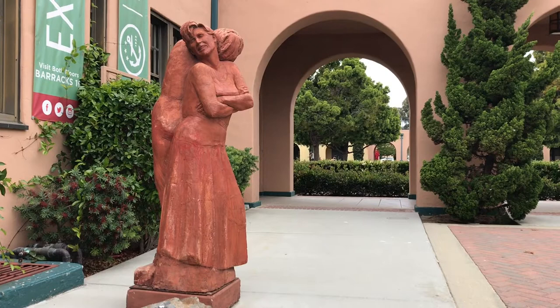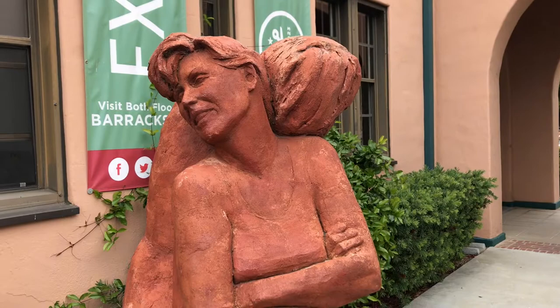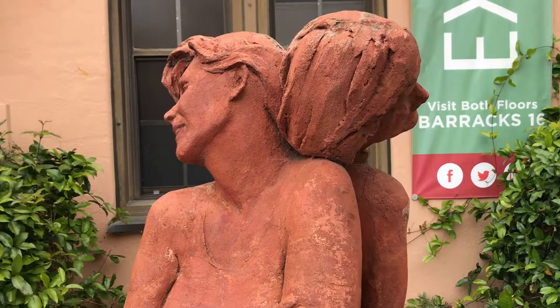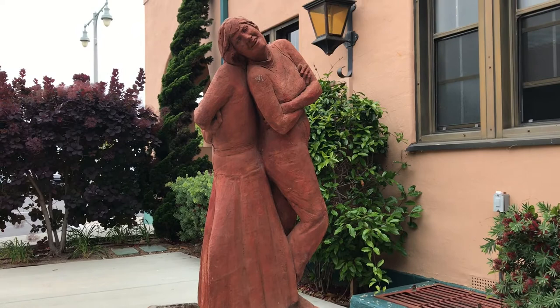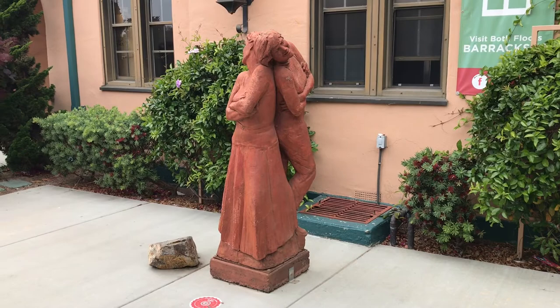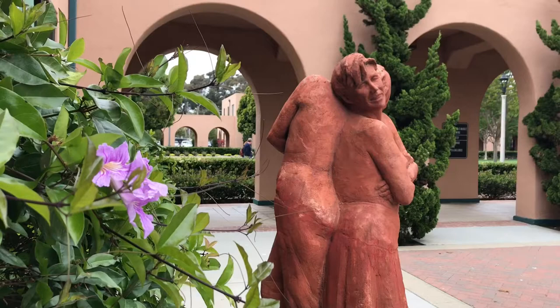In between barracks 15 and 16 is this life-sized terracotta sculpture of two women standing back to back. It's titled 'Sisterhood' and shows the connection between western women and Kumeyaay women. The Kumeyaay are the first people indigenous to the San Diego area. To learn more about the Kumeyaay, search for the San Diego Review of Old Town and Museum of Us, and watch those two videos after this one.